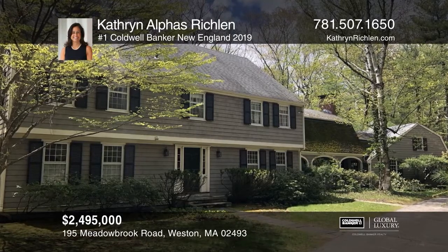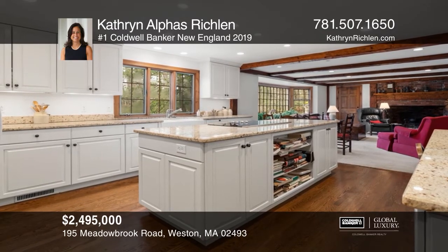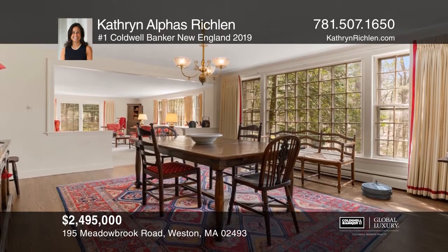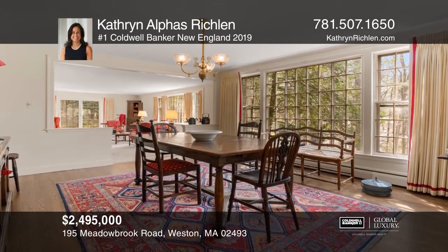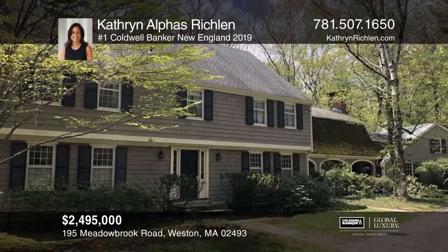Step inside this beautiful colonial nestled on a 2.63-acre wooded lot in the exclusive Weston Golf Club neighborhood, offering sun-drenched space for easy living and entertaining. Schedule a time to tour your new home today by calling Catherine Alphys Richland.